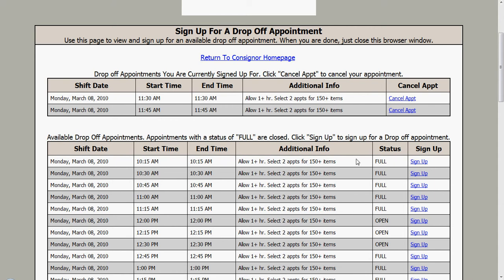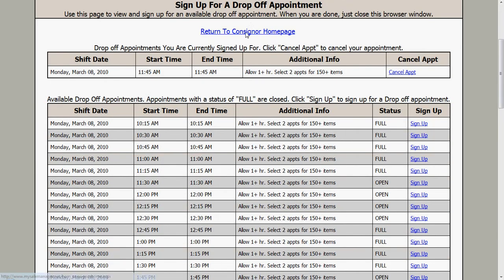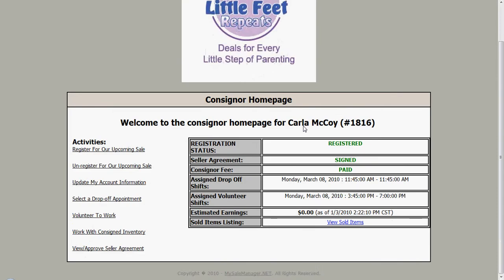If something happens and I need to change my schedule, I can come over here and cancel the appointment. When I'm done, I click to return to the consigner home page and it lists my drop-off shifts. Remember, this is a drop-off appointment where I will be dropping off my consigned items. All clothing has to be on hangers, tagged, and ready to put out on the sales floor. Toys must have batteries — everything must be prepared for the shoppers to come in.